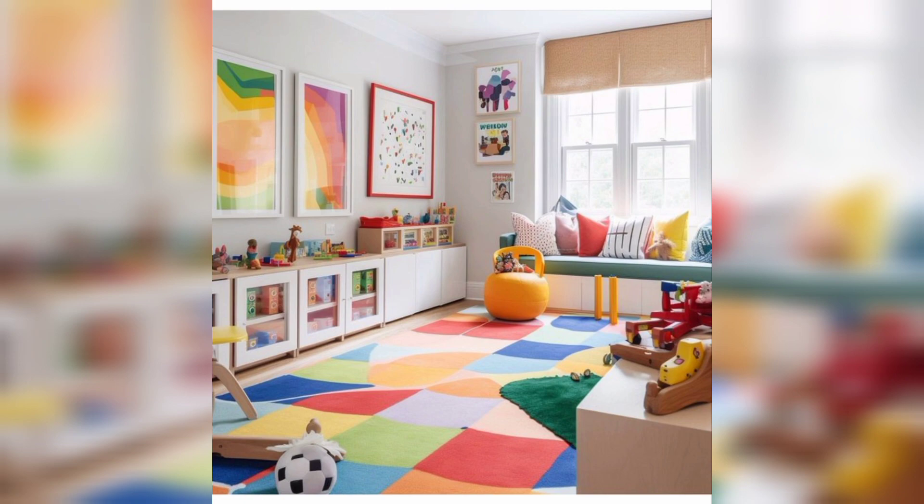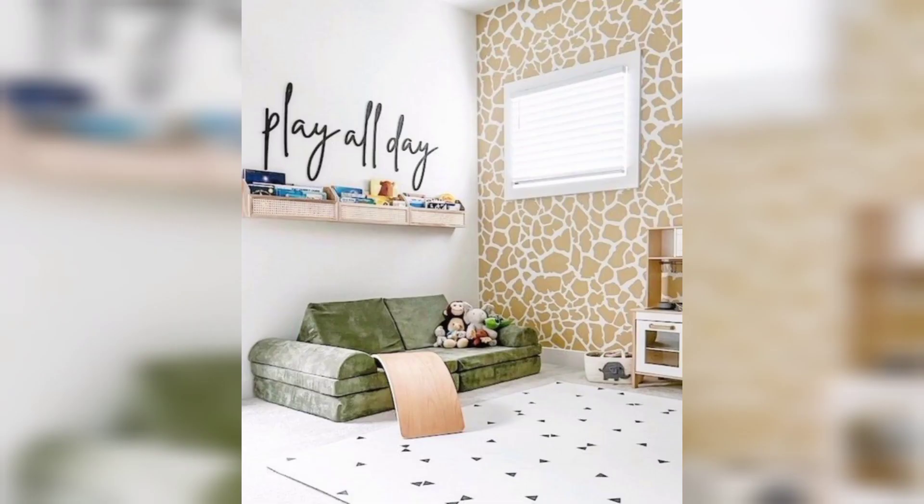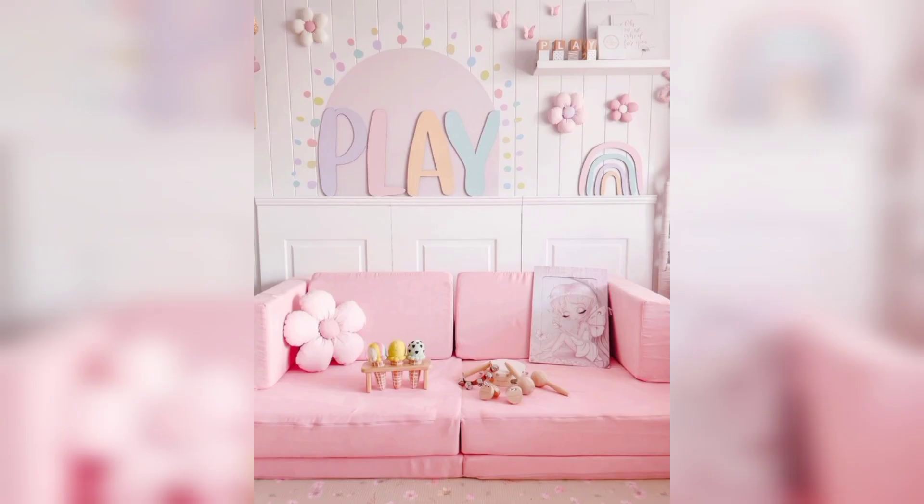Number six: imaginative play area. Set up a designated area for imaginative play, such as a play kitchen, dollhouse, or a small tent. This will stimulate their imagination and allow them to engage in pretend play.